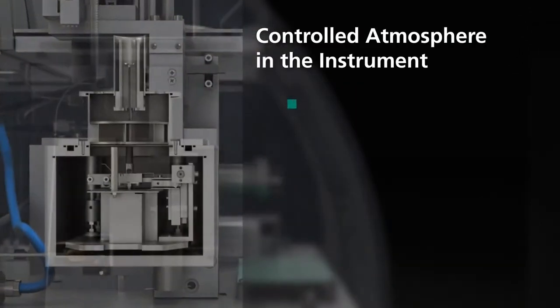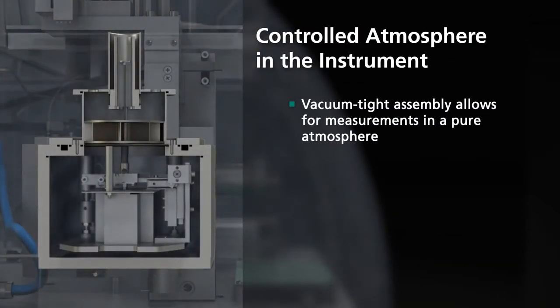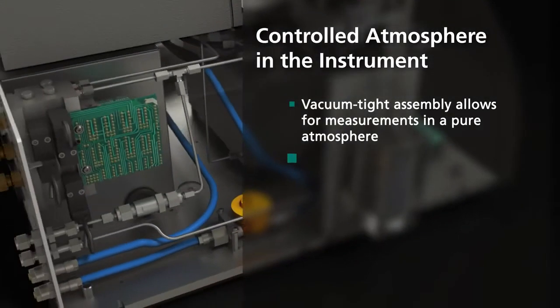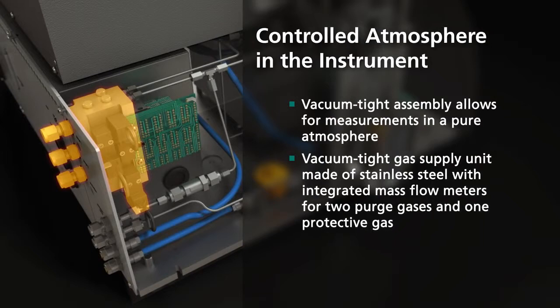There is a controlled atmosphere in the instrument. This is created in part by the instrument's vacuum-tight design for measurements in a pure atmosphere, and in part by its vacuum-tight stainless steel gas supply unit with integrated mass flow controllers, capable of handling two purge gases and a protective gas.